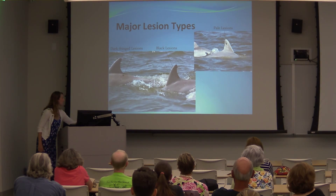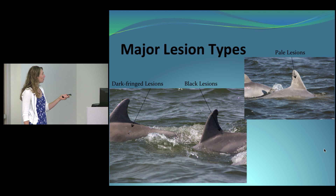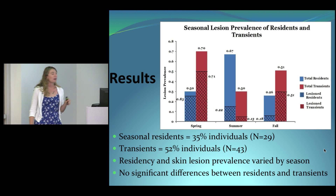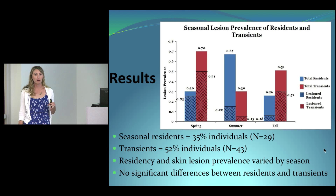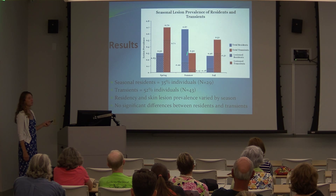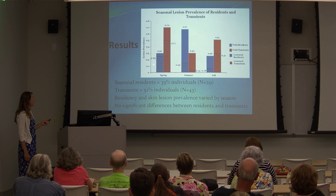The major lesion types in Outer Banks dolphins include dark-fringe lesions, black lesions, and pale lesions. Dark-fringe lesions were associated with low water temperatures, while pale lesions could be caused by a variety of factors. Based on the residency analysis, 35% of dolphins seen in 2012 were classified as seasonal residents and 52% as transients. Transient percentages were greatest in spring and fall, while seasonal residents were most prevalent in summer. There were no significant differences in lesion prevalences between residents and transients.